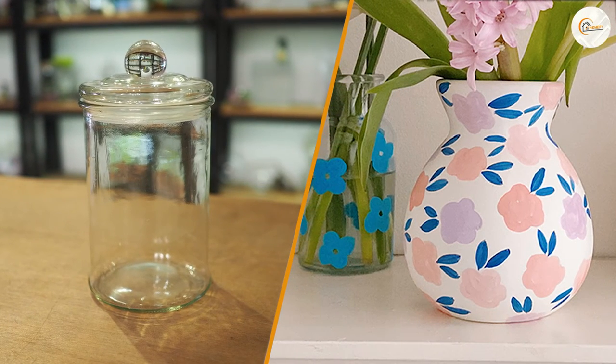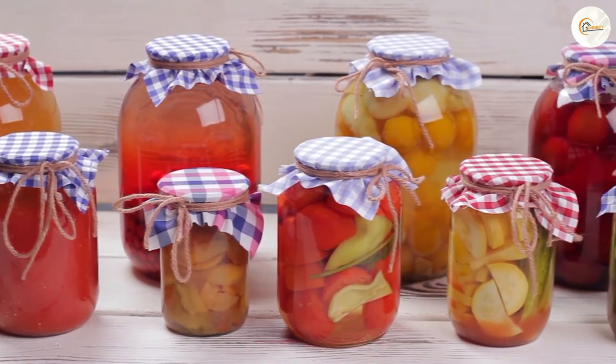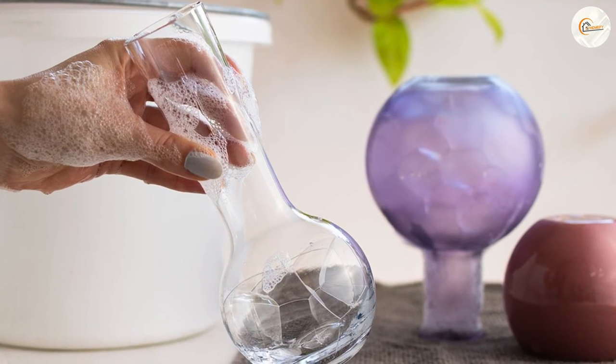Maintenance. Both jars and vases require some level of maintenance. Jars used for storing food need to be cleaned regularly to prevent bacteria growth, while vases used for holding flowers need to be cleaned to remove any residue that may clog the stem of the flowers. In addition, vases can be fragile and may break if not handled carefully.